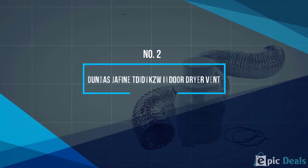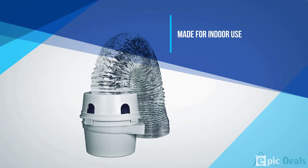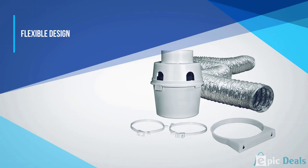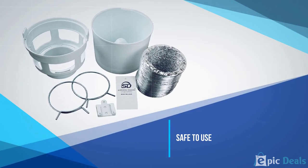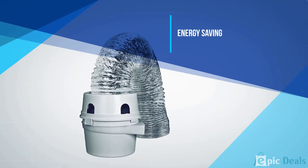Number 2: Dundas Jeffene TDI-DVKZW Indoor Dryer Vent. This dryer vent is made to be used with your electric dryer in the home when outdoor venting is not possible. This is a great product for apartments, RVs, and other small living spaces. This is a flexible dryer vent that shouldn't take up too much space and can be kept on top of your dryer to save space. It has been approved to be safe to use on dryers, and it can be used to improve how quickly it will dry your clothes.